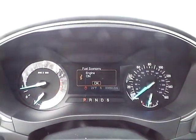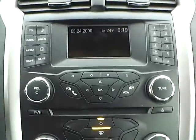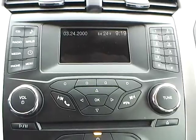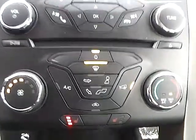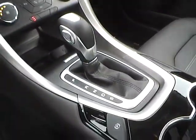We have a nicely lit up gauge cluster. As for the center console, we have AM/FM radio with a CD player and SiriusXM satellite capabilities. We have climate controls, heated front seats, and this is an automatic vehicle.